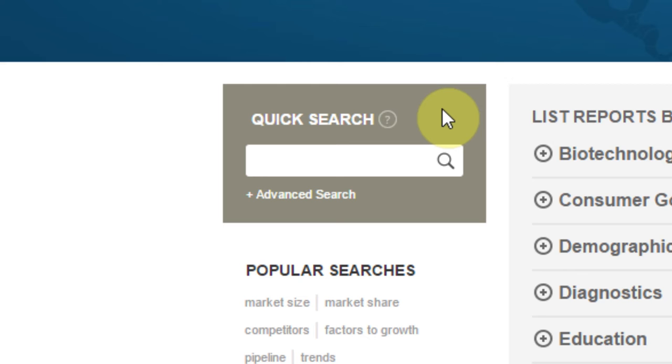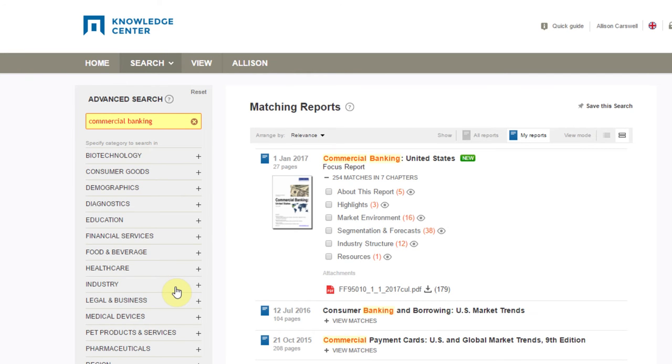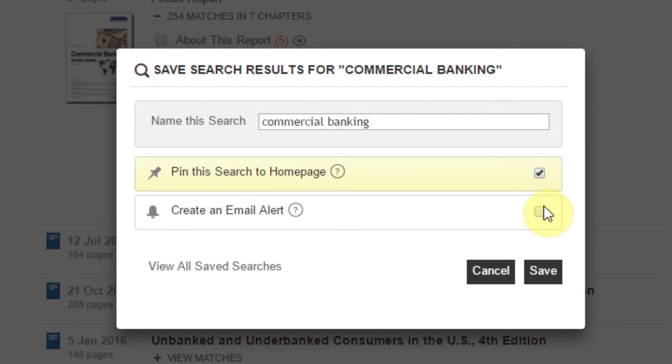Let's give the search engine a try. Our search engine returns a ranked list of research reports that are part of your subscription. The results are listed by relevance by default, but you can sort by title and date. With the Save This Search feature, you can save a copy of your search criteria to your homepage and share information with others via our platform.